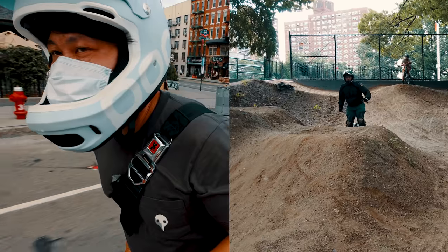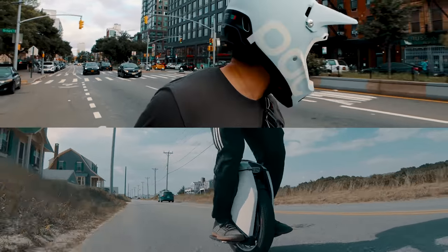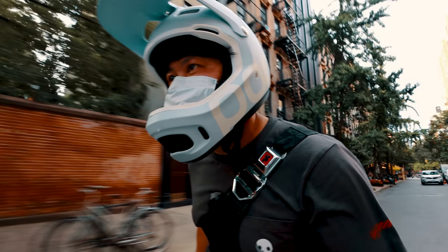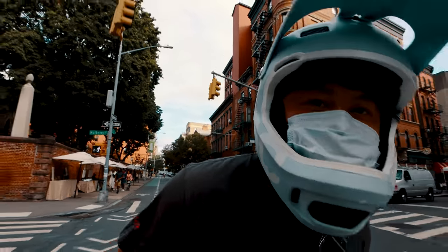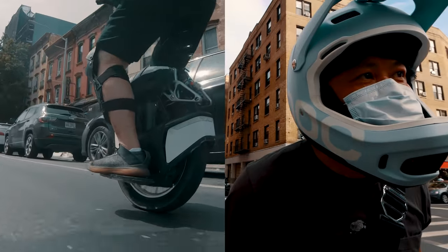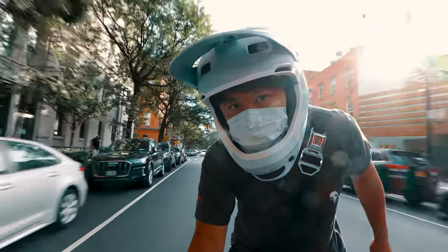I reviewed the S18, took it to the Palm Track for a demo, and went on a 300-mile road trip to fully test out its range capabilities. But the one thing I have never discussed in detail, which may be the reason why you still want the Kingsong S18 despite the fact that it has the smallest battery pack and lower top speed, is of course its supposedly off-road prowess.